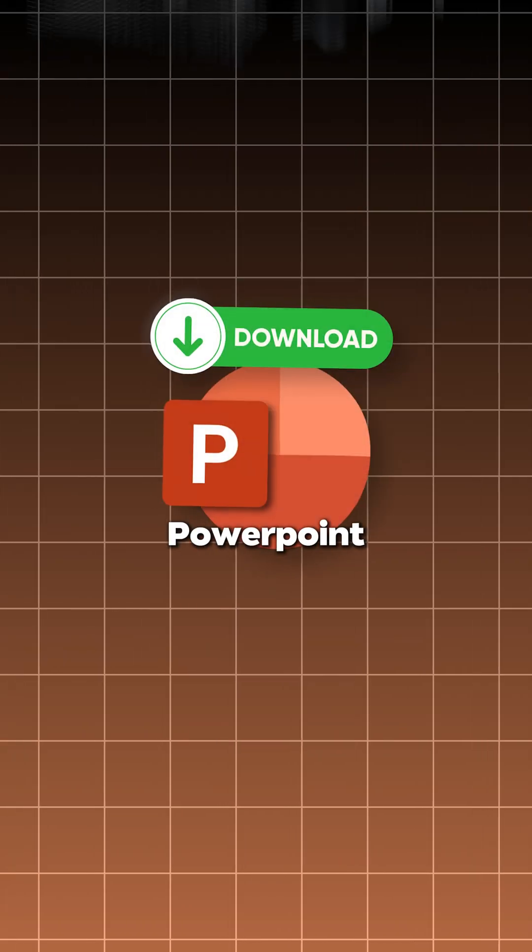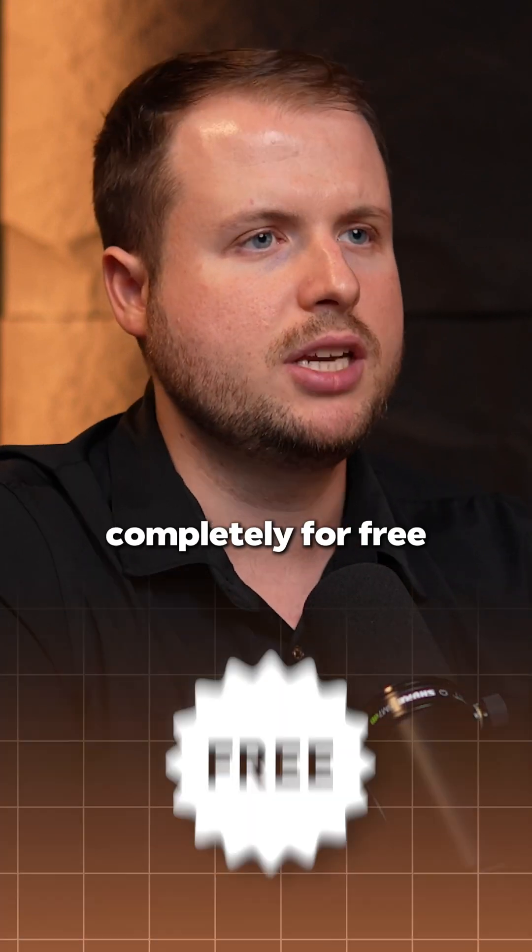This is the best and easiest way to download PowerPoint for your PC or Mac. Plus, in this video, at the very end, I will show you how to use it completely for free.